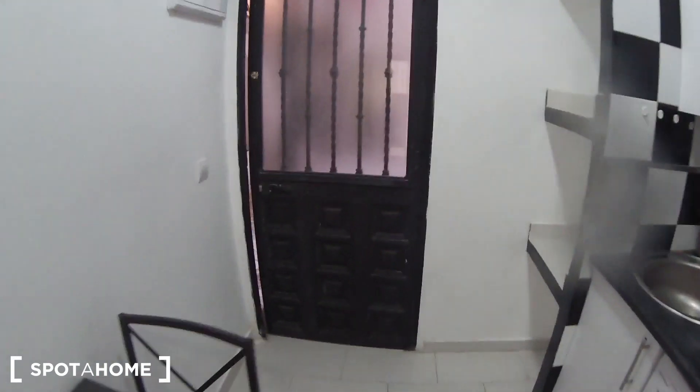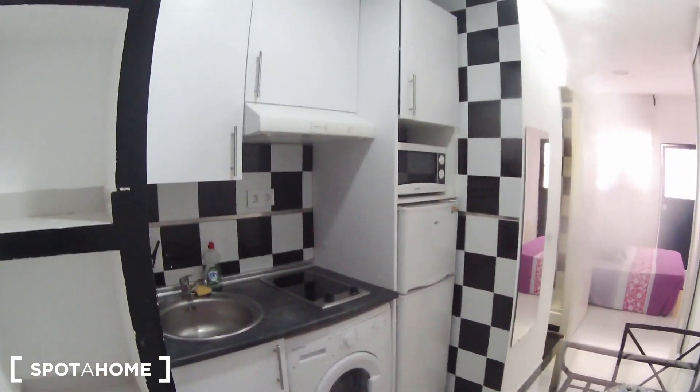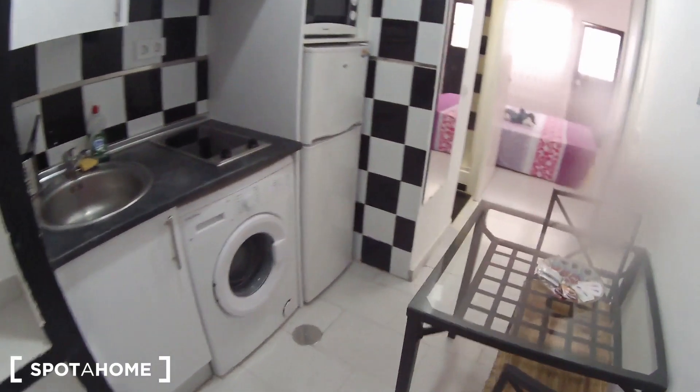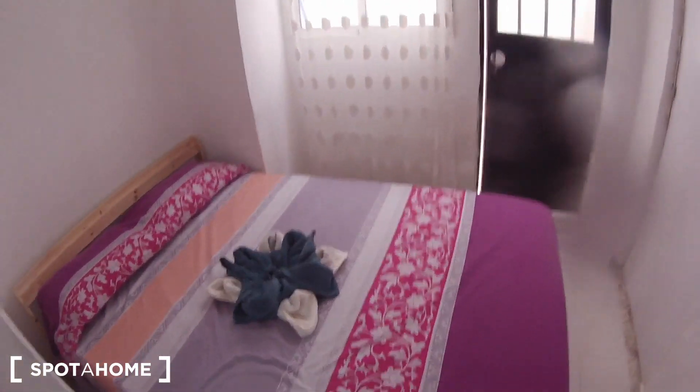This is the main entrance and from here these are the views. First of all we find the kitchen. If we continue this way we find the bathroom — here is the bathroom.